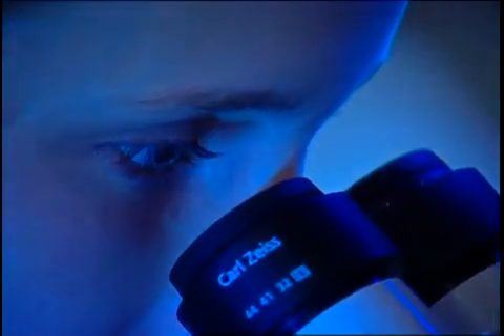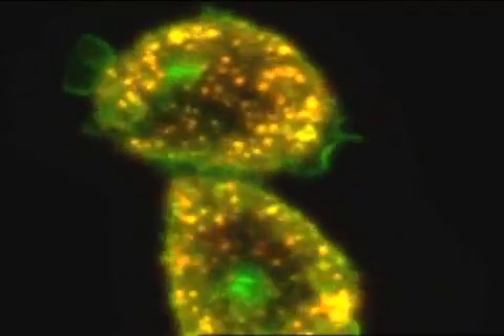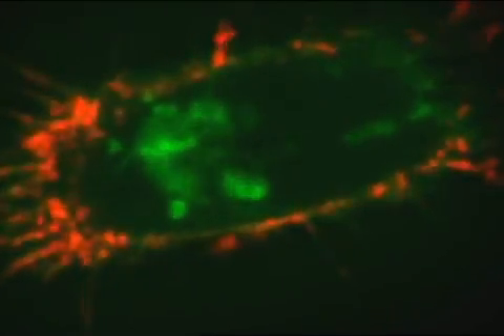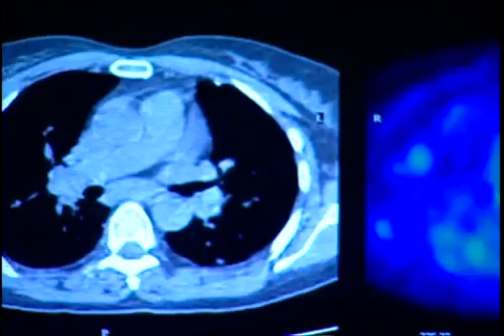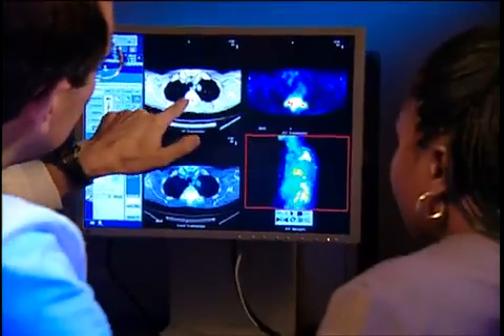Nanotechnology allows researchers to build new tools that are actually smaller than cells, giving them the opportunity to attack cancer at the cellular and genetic level. This technology not only enables health practitioners to detect cancer earlier, but also holds the promise of stopping cancer before it even develops.